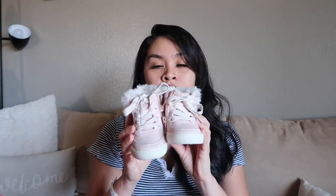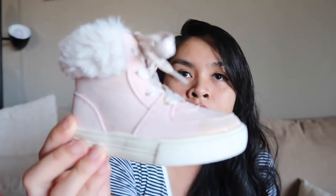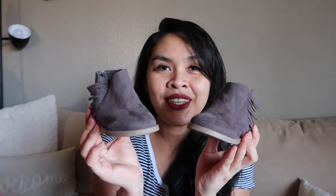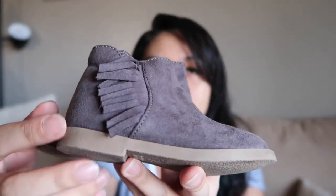This one is a hand-me-down from a friend — Oshkosh, size 5, light pink, super cute. And then these booties from Old Navy, size 5 as well. Look at the tassels right there — super cute. I love the shoes.